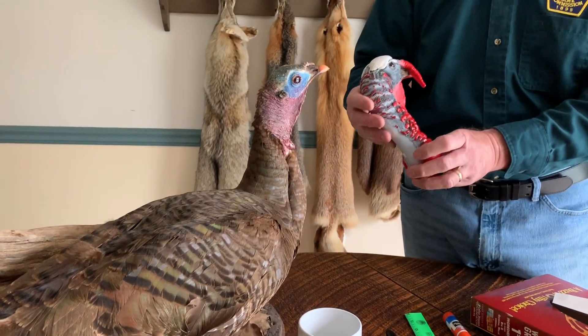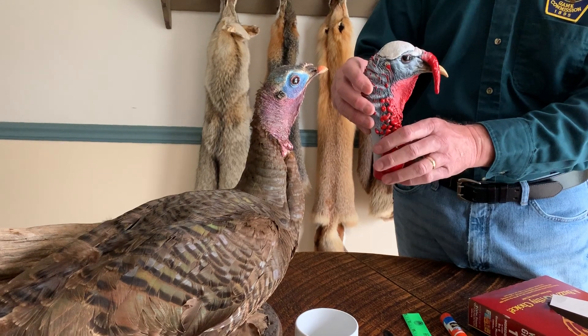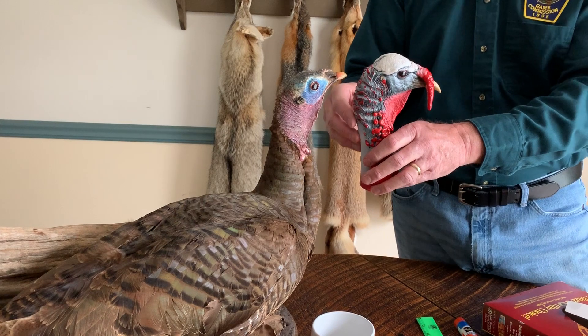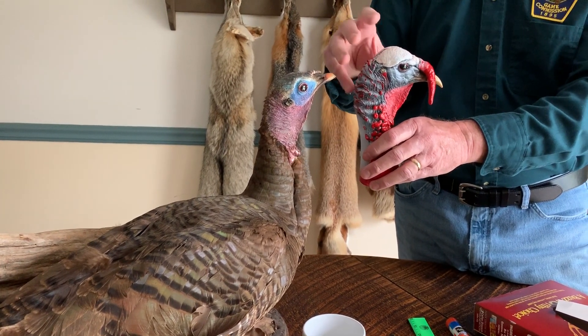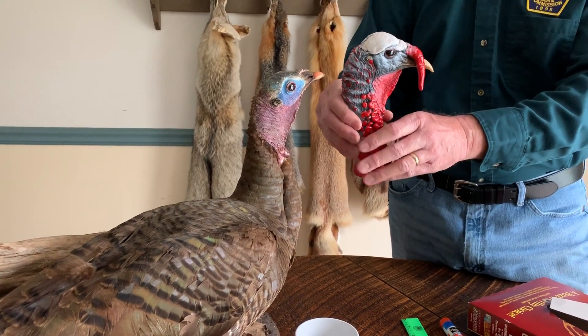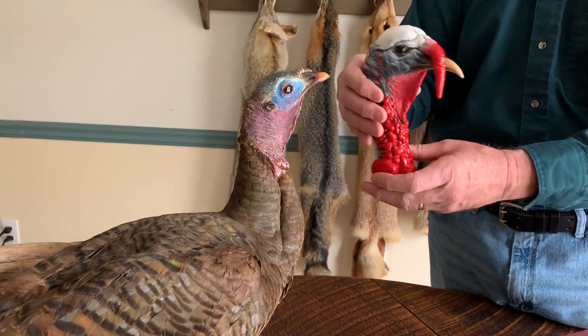Now I've got just the head of a male turkey — this is just a replica — and you can see some of the differences. In the springtime in April right now, the males are really going to be showing a lot of coloration in their head. They're going to have a lot of white, blue, and red, and it's going to be really bright because they're doing this to attract the females.